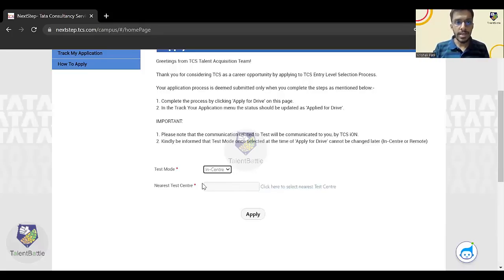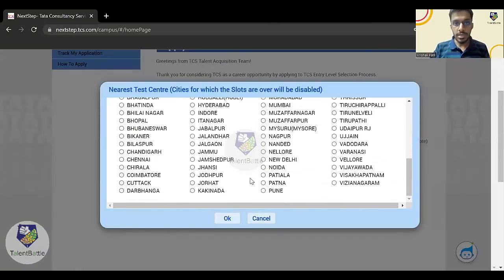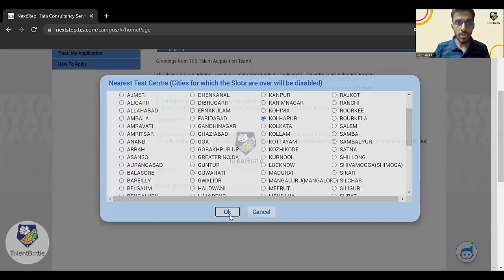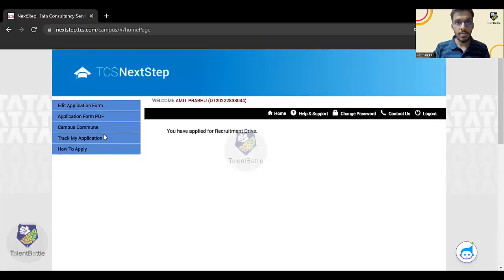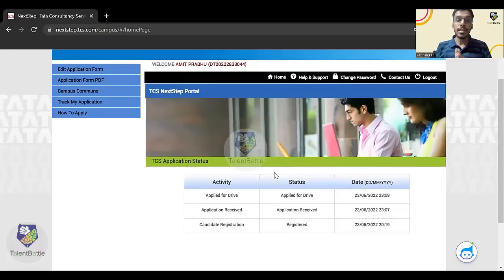If you select 'In Center', it will ask you to select the nearest center — for example, you can select Kolhapur. If you select 'Remote', no further location option will appear. I'll select Remote and click Apply. You'll get the message: 'You have applied for the recruitment drive'. If you click 'Track My Application', you can check the status, which should show 'Applied for Drive'. This is where your TCS registration process ends.